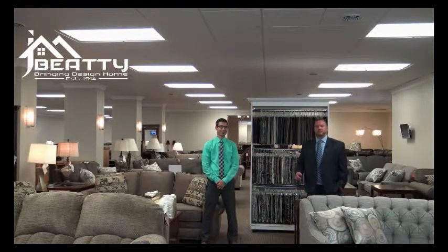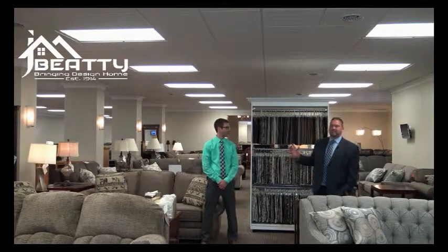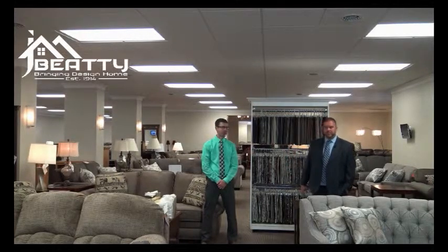We have over 70,000 square feet of furniture to choose from. There are over 400 sofas on display. I'm down here with Blaine Duffy. Blaine, you want to tell them about Jay and Beatty Furniture and what makes our sofas so unique?